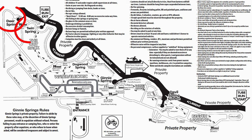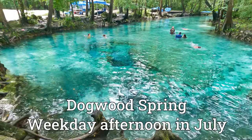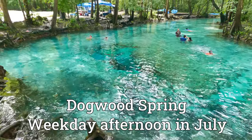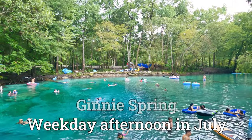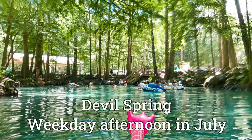Deer Spring and Twin Spring are typically not very crowded either, and Jimmy Spring and Devil Springs are going to be the busiest. Let us know in the comments which spring is your favorite here at Jenny Springs, or anywhere in Florida.